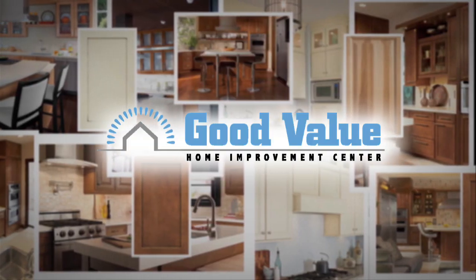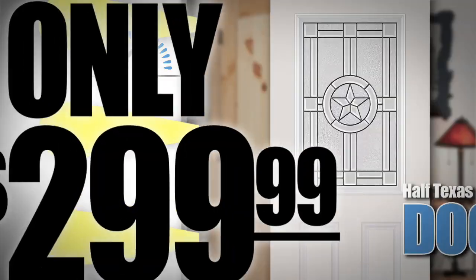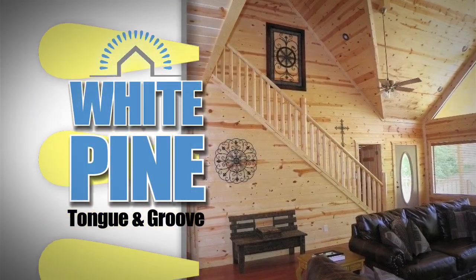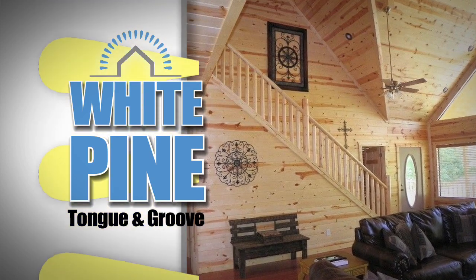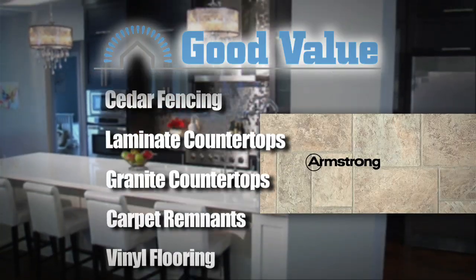Good Value Home Improvement Center in Sillsby is your store to shop and save on cabinets, doors, and flooring. Discover white pine tongue and groove for your cabin at the lake, ceiling, or an accent wall. You'll find everything from two-panel arch-top pine doors to vinyl flooring.